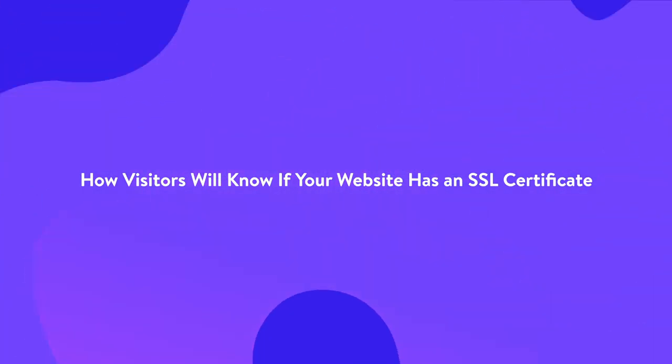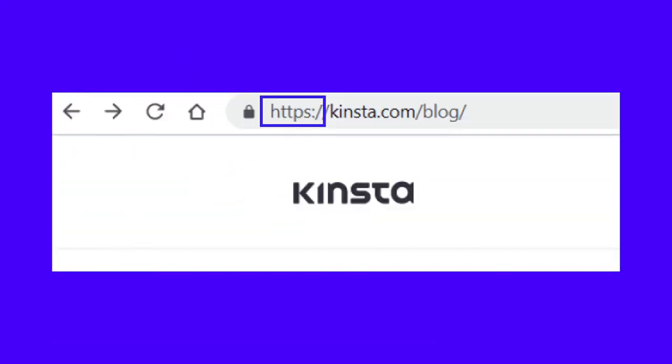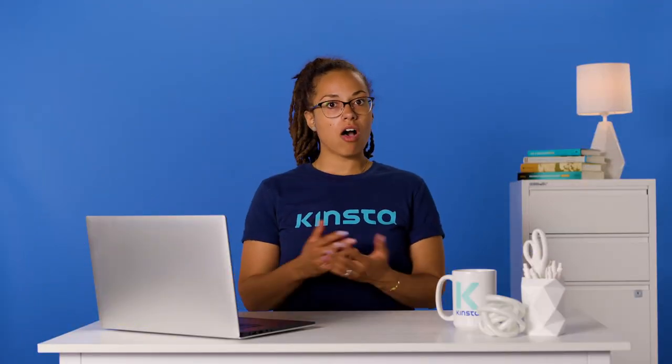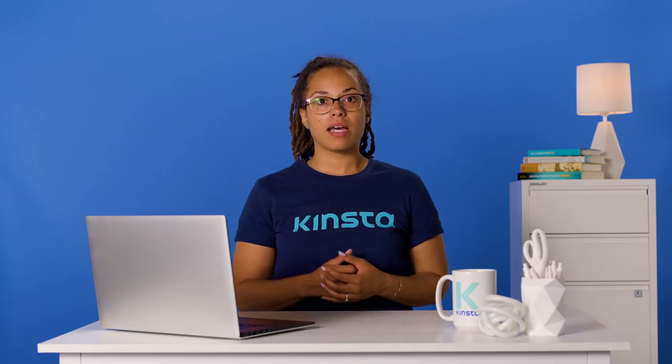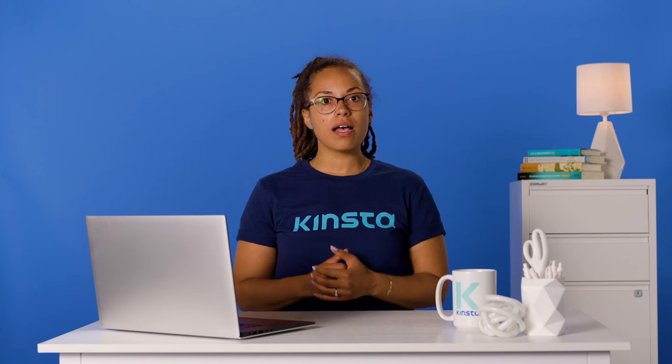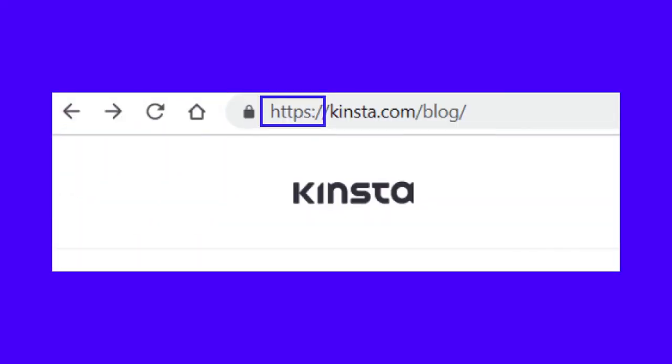Look at the address bar of the Kinsta homepage and you'll see a small padlock. It means that our website is SSL secured. If you're using the Google Chrome browser, click on the padlock sign and select certificate. You'll now see all the details you need to know about the SSL certificate installed on our Kinsta website — who issued it, to whom it belongs, and its validity date. In addition to the small padlock sign, you'll notice that the URL in the address bar starts with HTTPS. HTTPS indicates that the connection on our website is secure and that it has an authorized SSL certificate.